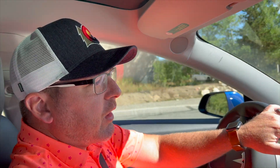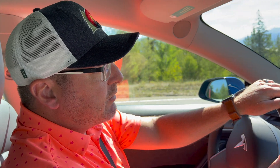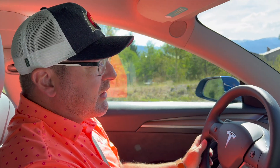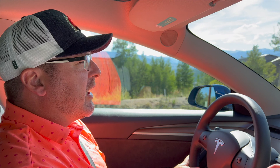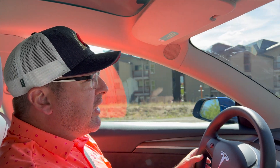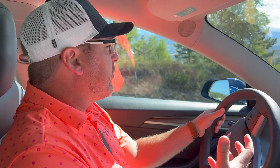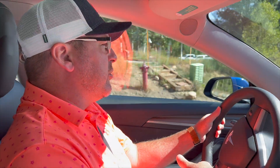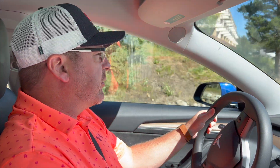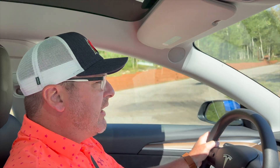I used Turo to rent a Tesla Model 3 — this is the basic Model 3, so it's only rear-wheel drive and it doesn't have a ton of range. The good thing is, even though it's not the long range version, I've had plenty of range to get around and do the things we want to do. We're in Silverthorne and we've driven to Denver, Estes Park, Breckenridge, and Keystone, and it's done just fine. We haven't had any issues with charging.